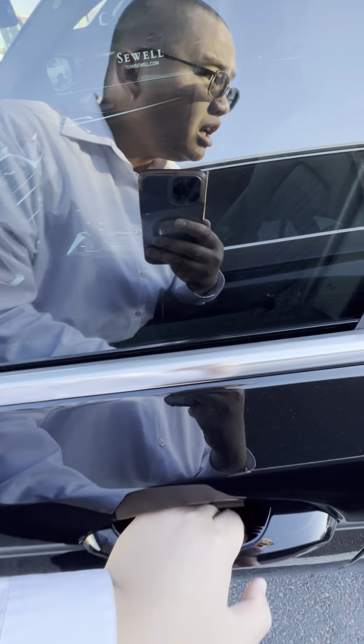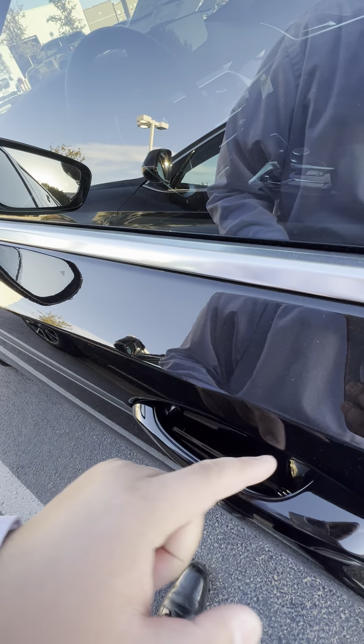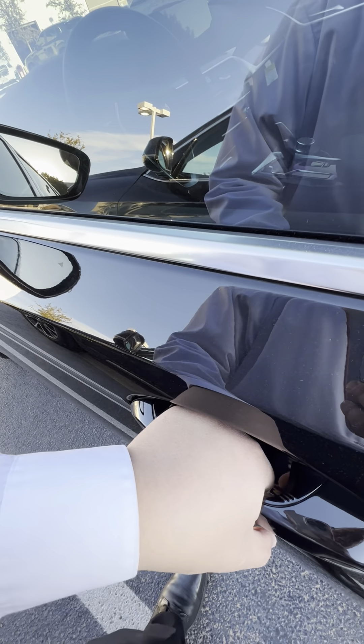Keyless entry on all four doors. Put your hand in — unlock, lock, unlock. Very convenient feature.